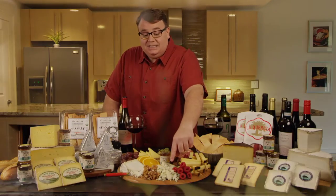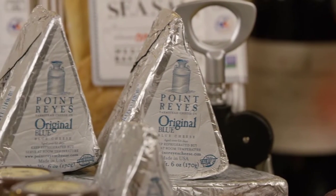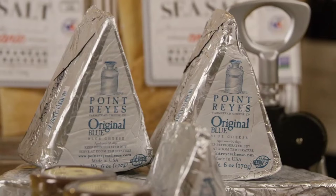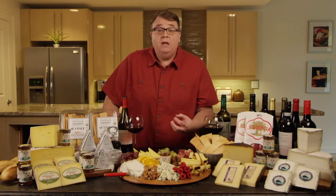Next up for the cheese, you're going to see right here this beautiful blue cheese. This is Point Reyes Original Blue. This cheese comes out of Point Reyes, California, from a farmstead farm. A farmstead farm means that only the milk from that farm goes into the cheese-making process.